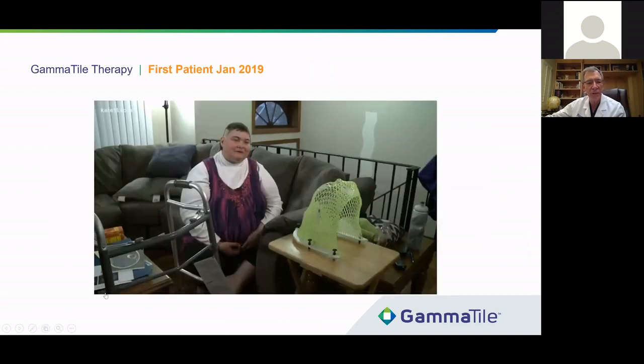Here's our first patient that we implanted in January 2019. This was a special that a local news station did. Let me just play that for you.